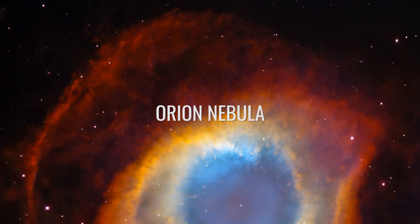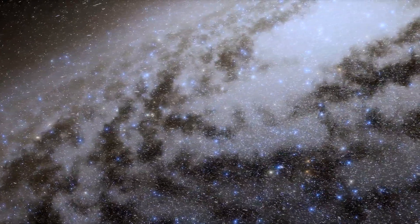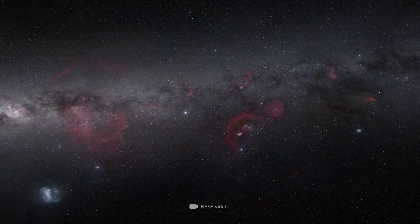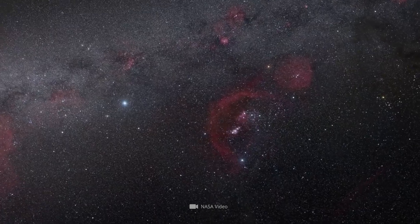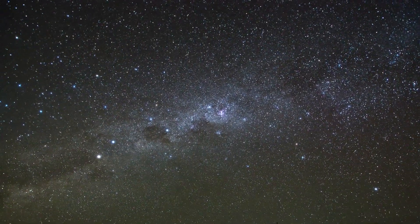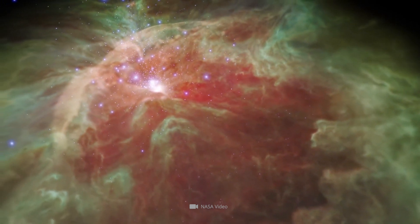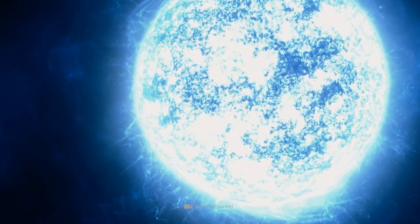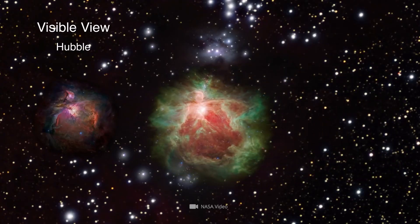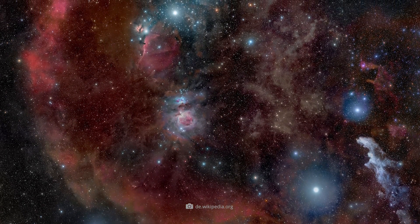Orion Nebula. Sometimes, just a quick glance is enough to make us realize the breathtaking beauty of the universe. Consider the high-resolution images taken by the Hubble Space Telescope of one of the most active star-forming regions in our galactic neighborhood, the fascinating Orion Nebula. Located about 1,350 light-years from our blue home planet, it represents a popular object of research. The images of the nebula, which are a composite of several detailed Hubble images, allow experts to get a closer look than ever at the region in question.